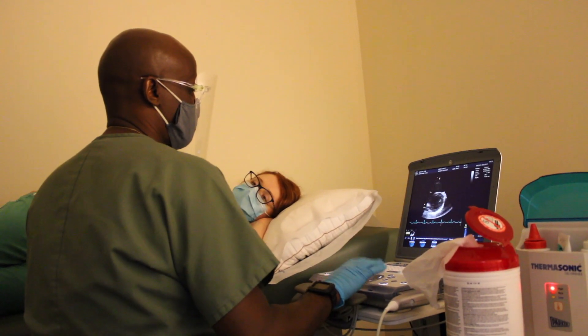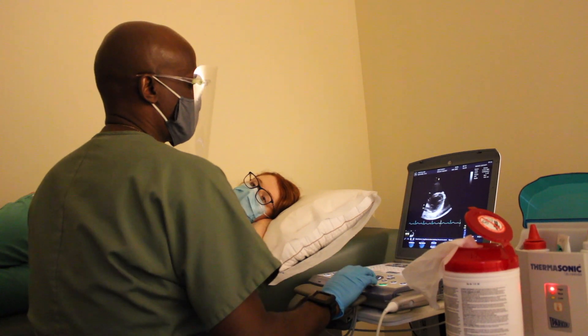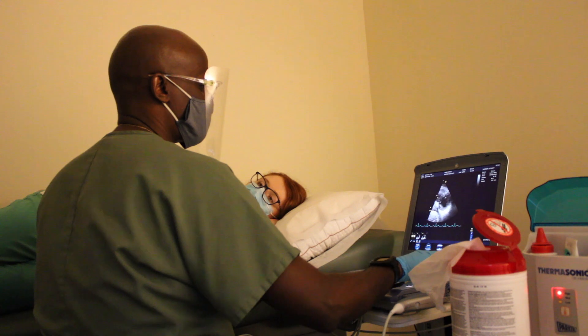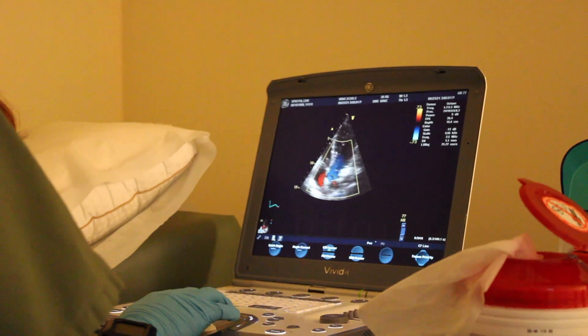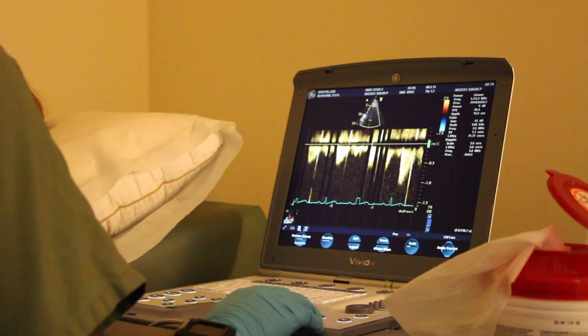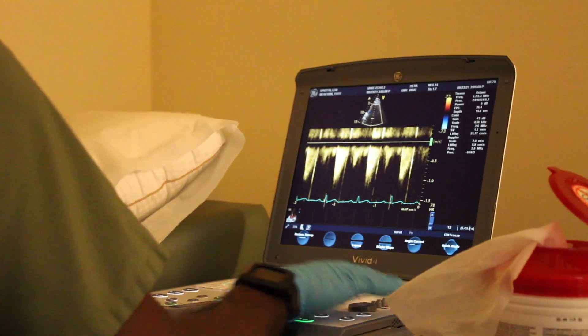For the study, just sit back and relax while we take pictures of your heart. At Amelia Heart, we have male and female echotechnicians so that we can accommodate everyone's needs. In addition, you are always welcome to bring in a chaperone to watch the study if that makes you feel more comfortable.